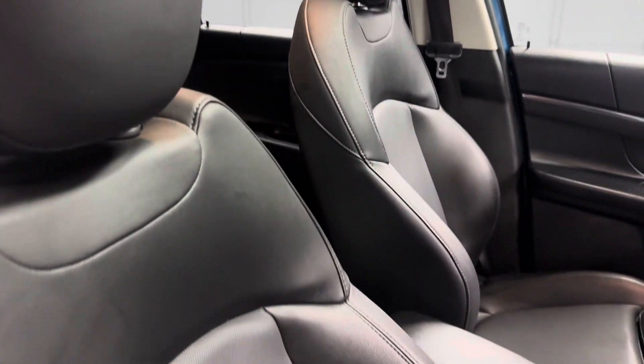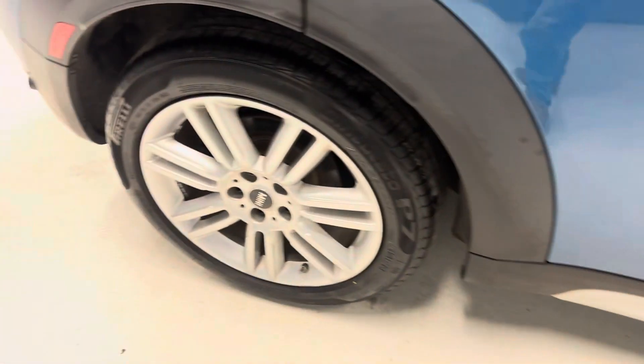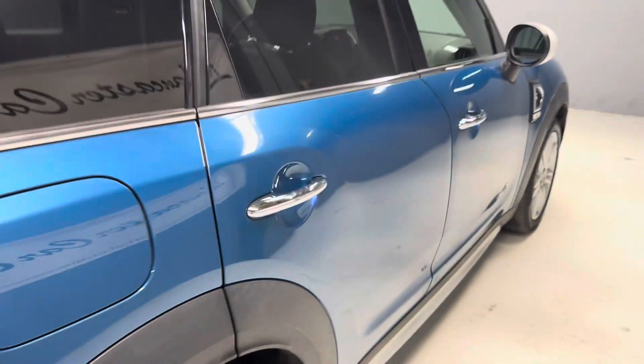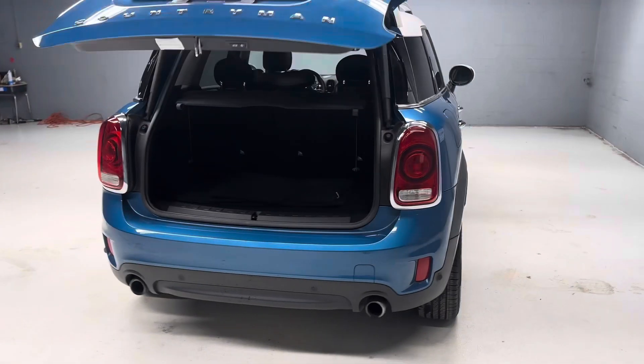We've got the dual sunroof, leather, heated seats. Good-looking vehicle here. Got the parking assistant in the back as well as a power trunk.